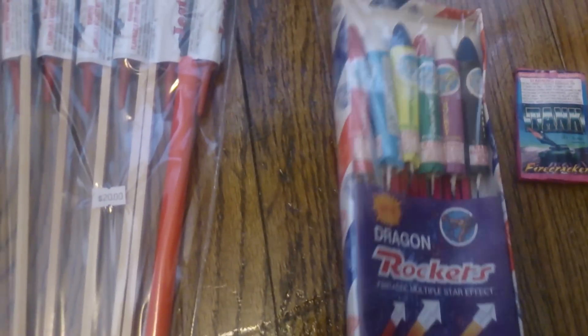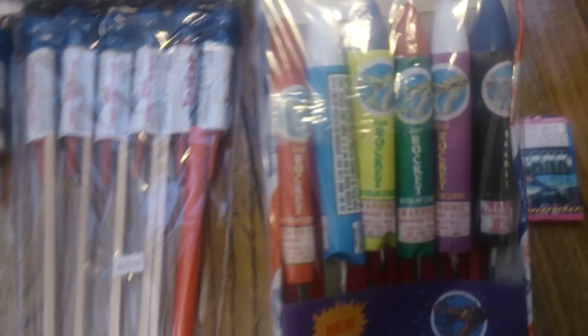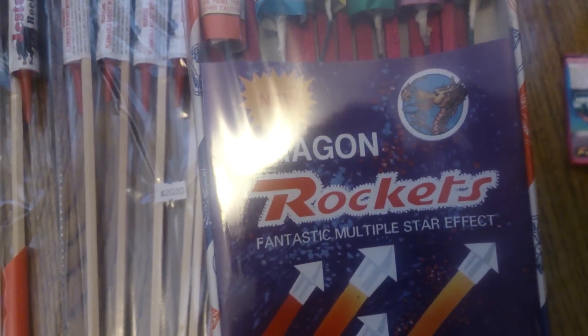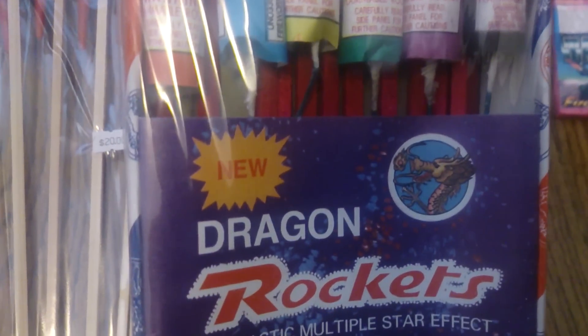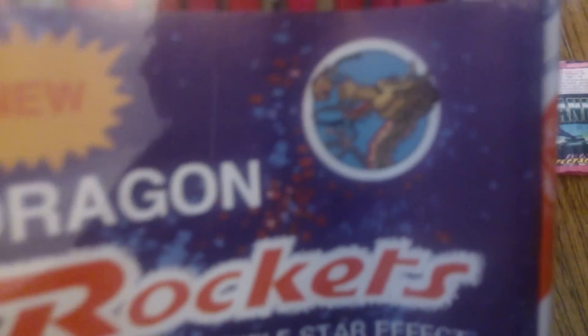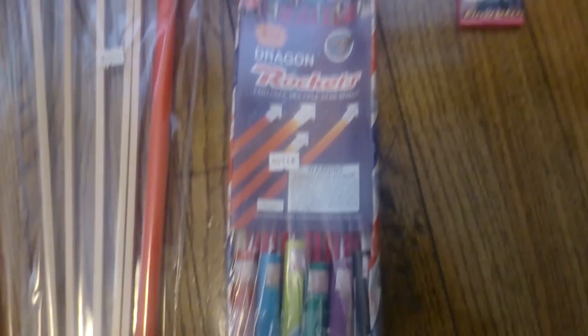He also hooked me up with these Rockets right here — these Dragon Rockets, New Dragon Rockers. Fantastic multiple star effect. They look kind of old, not too old, but they look old. Got a little dragon right there and a little fireball. Don't expect much from them, but I'll probably just collect them. I've never seen them before, so.